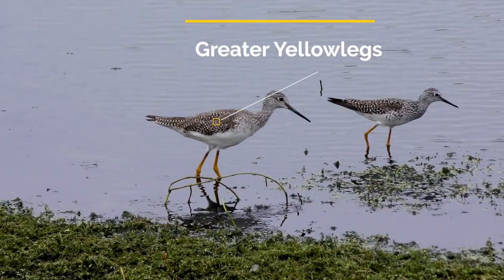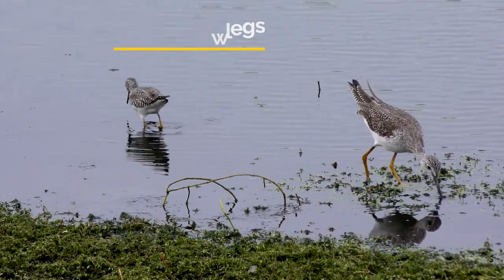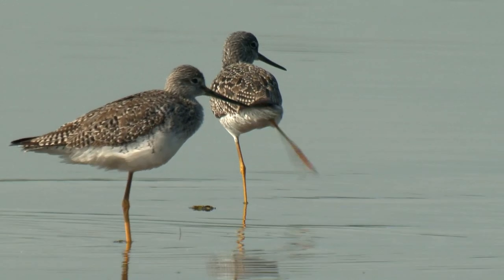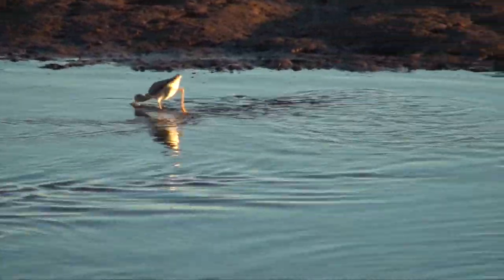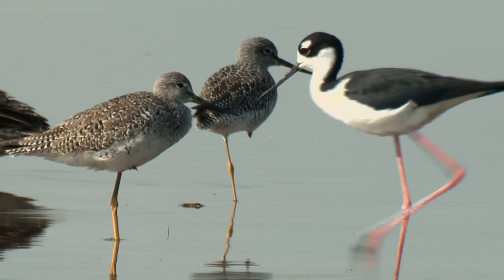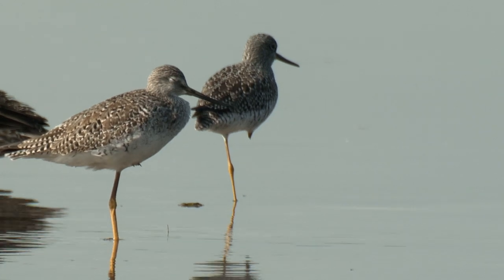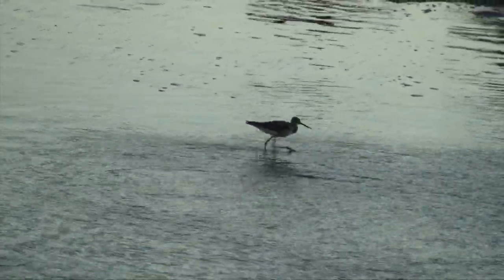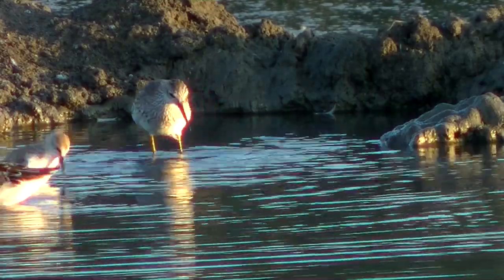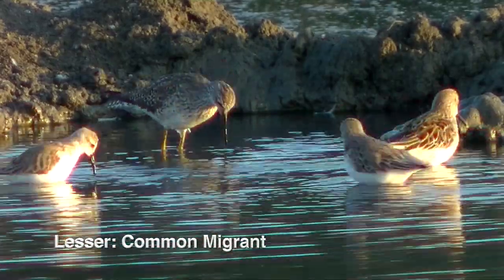The greater yellowlegs has been called a dashing, solitary figure on the mudflats and marshes. Notice the difference in bill length between the two yellowlegs species. Greater yellowlegs breed in northern boreal bogs, where the mosquito density is at its maximum. This wary sandpiper perches atop small trees to watch for nest predators and has a loud alarm call. By standing on one leg, a bird reduces by half the amount of heat lost through unfeathered limbs. They chase small fishes, tadpoles, aquatic insects, and crustaceans with a more aggressive hunting strategy, wading deep into the water. The lesser yellowlegs is more related to the willet than to the greater yellowlegs.